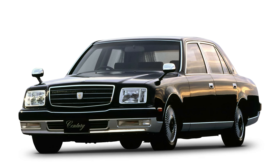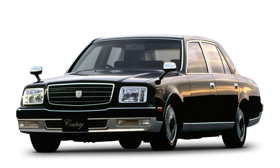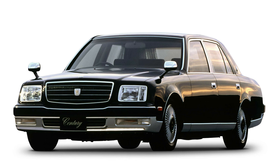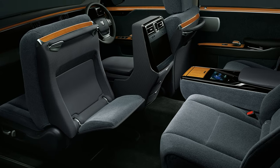When Toyota launched the second-gen Century in 1997, the engine gained in size and cylinder count. The Century became the first Japanese passenger car to get a V12 engine. That's right — Toyota stuffed its 5-liter 1GZ-FE V12 engine into these things. And now the car has returned to its V8 roots for its current third-generation version.